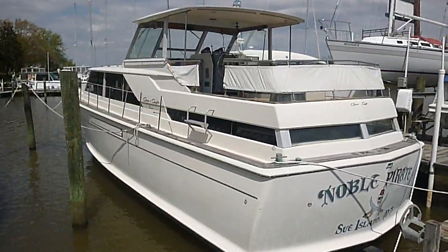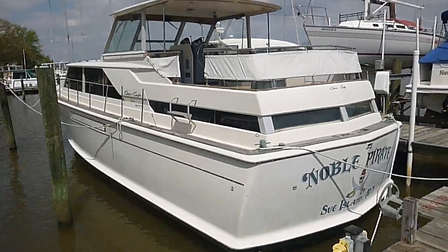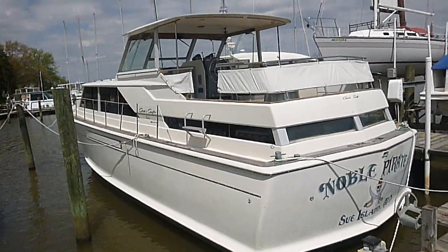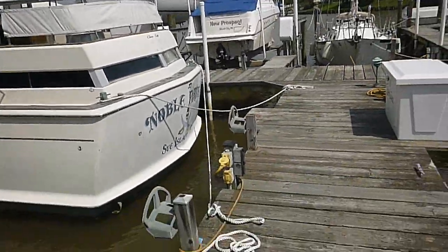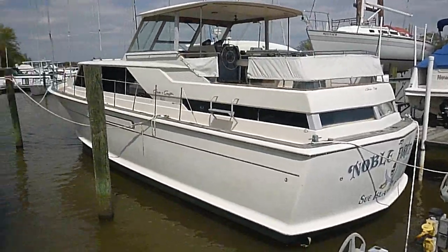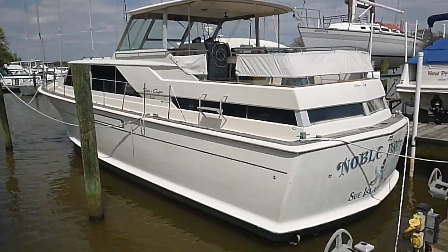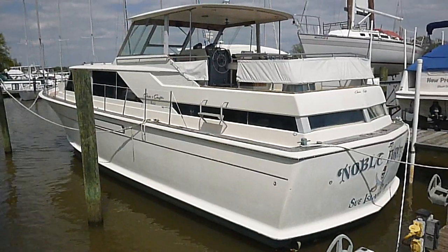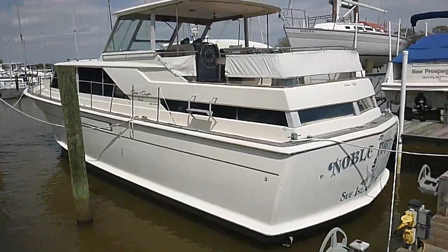Again, this is a great boat with a great ride — it just needs some TLC. I really hate to part with it, but I'm just too busy and don't have the time to do all this. It's being sold with no reserve, meaning the high bidder will own it regardless of price. So have your funds in order.